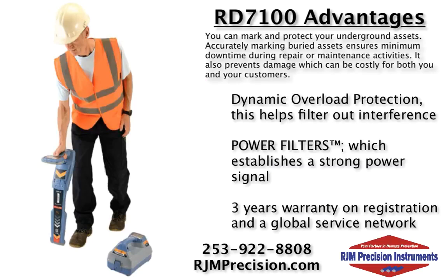How does the RD7100 deal with interference? With dynamic overload protection, this helps filter out interference, enabling use in electrically noisy environments such as near substations or overhead power lines.